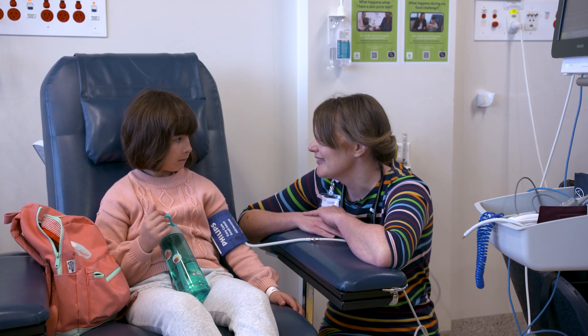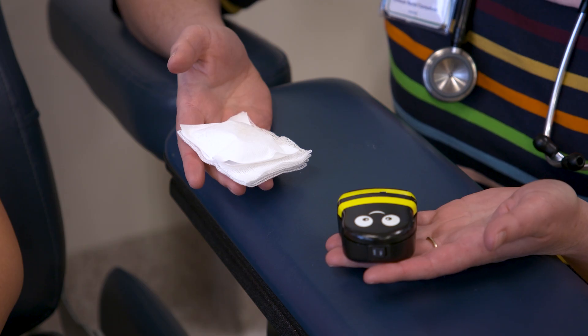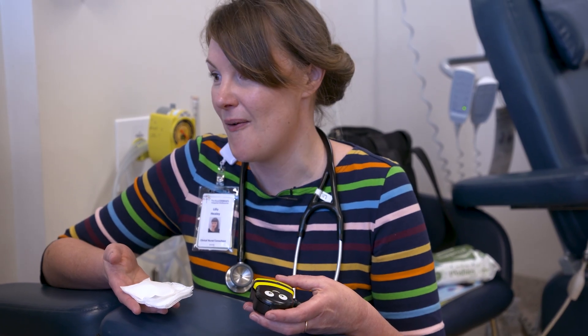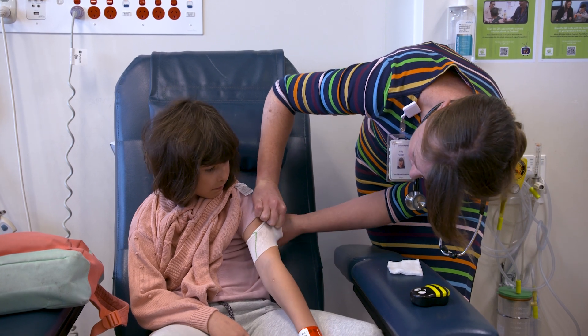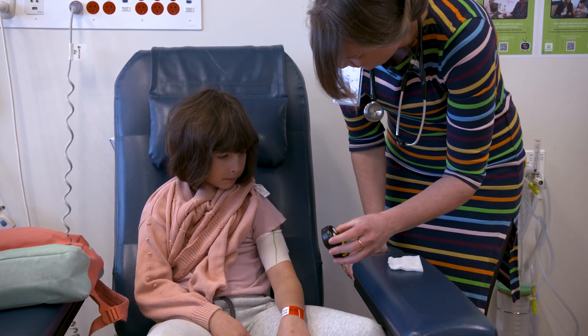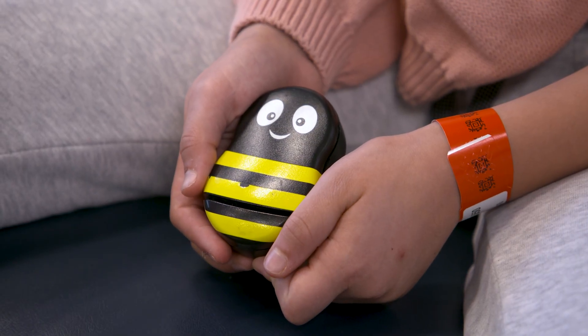To make the injection feel more comfortable, Lily gave me some choices. She offered buzzy or ice — or both. I chose to have both. She used an ice pack and buzzy, which tickled and helped numb my skin. She let me try buzzy in my hand to feel the jiggle.